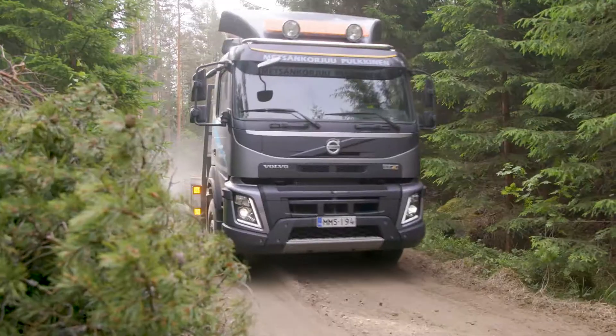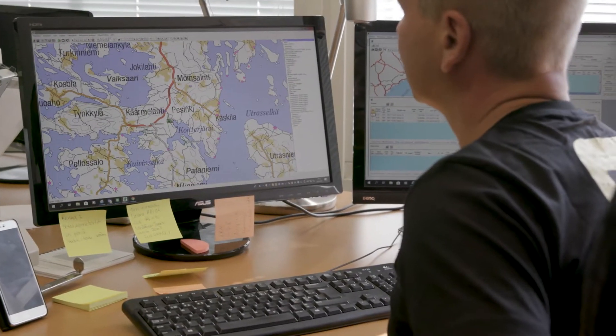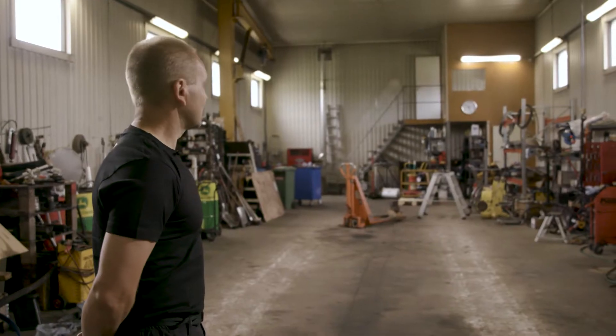I'm Sami Pulkinen from the Metzikorijuu Pulkinen Company. We mainly perform final fellings. The average site is a clear cutting of 600 cubic meters. The current machine fleet consists of four machine chains.